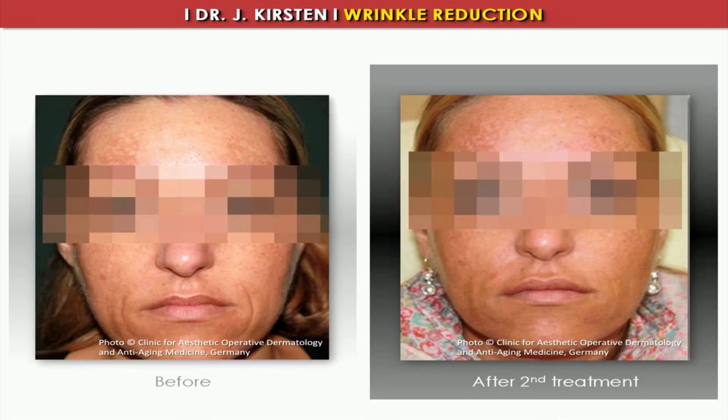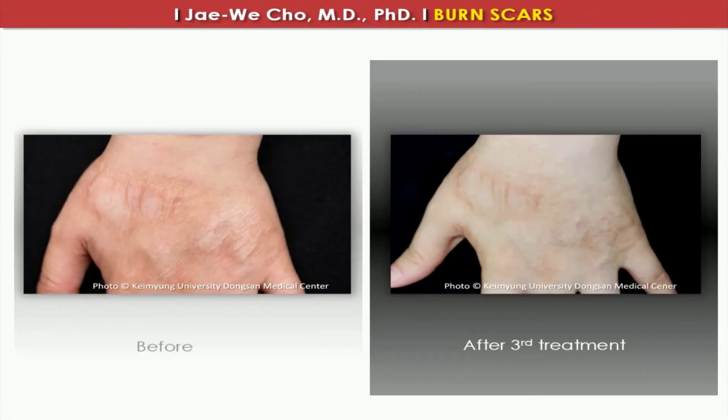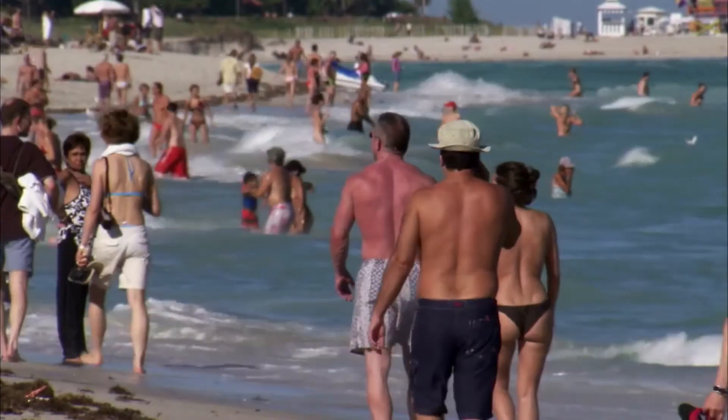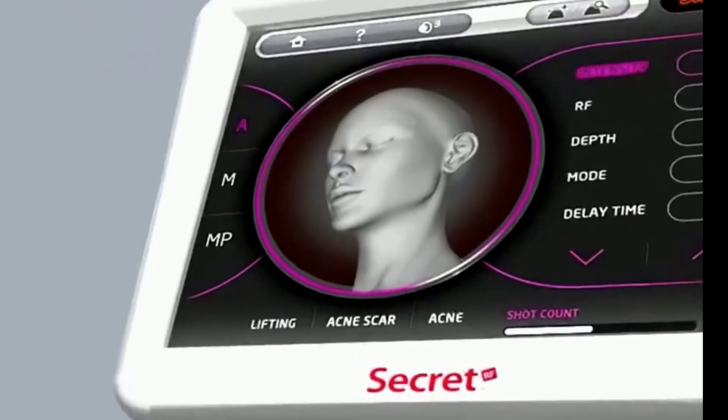If you're looking for a treatment that can reduce visible wrinkles, acne scars, pores, and rejuvenate and brighten skin, this is ideal for you. As you age, there is a loss of collagen and elastin, which makes up the foundational support or structure of your skin. Factors such as smoking, sun exposure, stress, and lifestyle can all contribute to premature aging. We recommend WellSkin's Stem Cell Secret RF treatment. This technology works better than lasers.